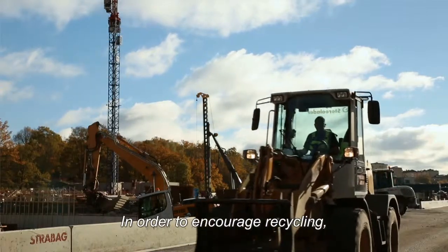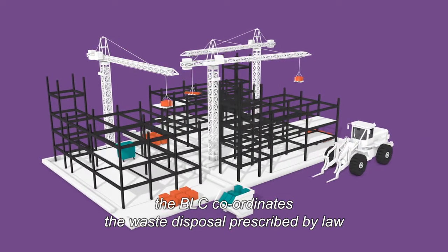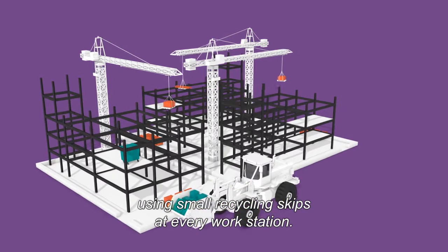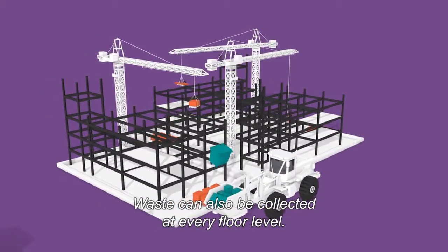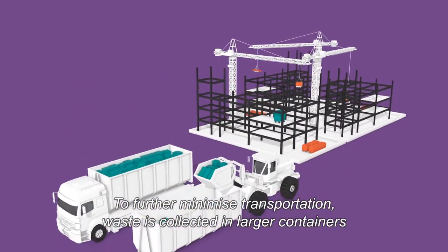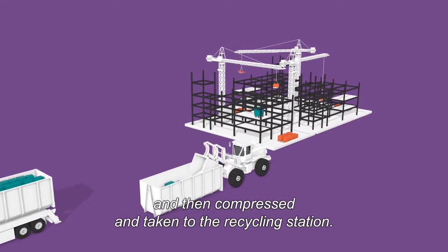In order to encourage recycling, the BLC coordinates the waste disposal prescribed by law using small recycling skips at every workstation. Waste can also be collected at every floor level. To further minimise transportation, waste is collected in larger containers and then compressed and taken to the recycling station.